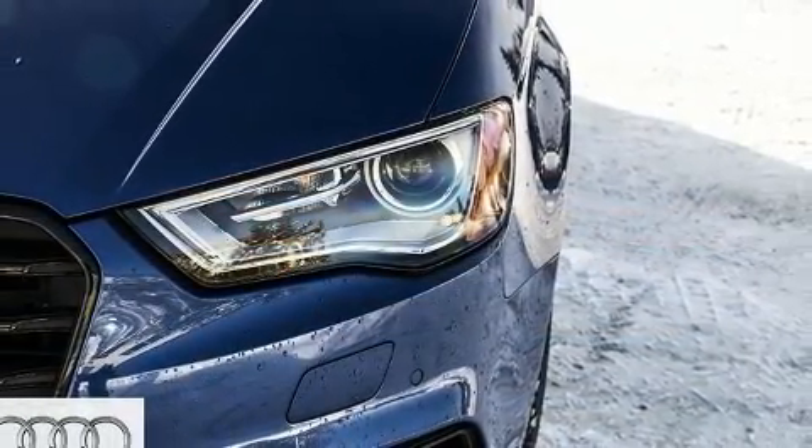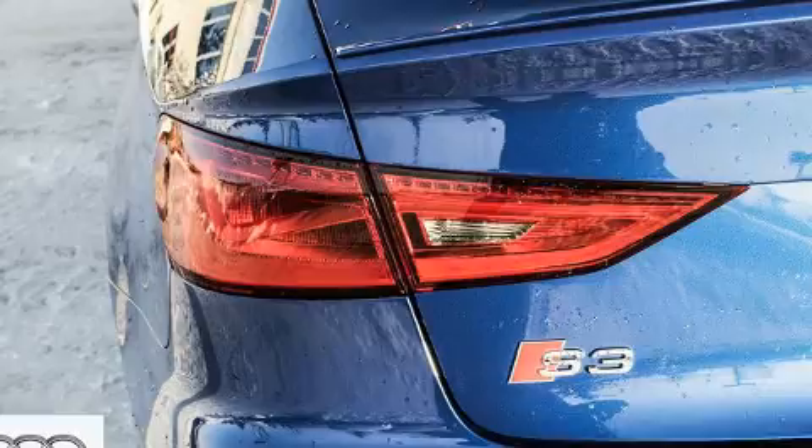Audi prioritized fit and finish as evidenced by leather upholstery, power front seats, and cruise control.